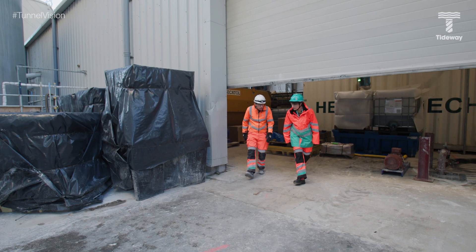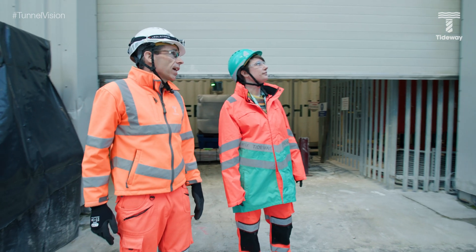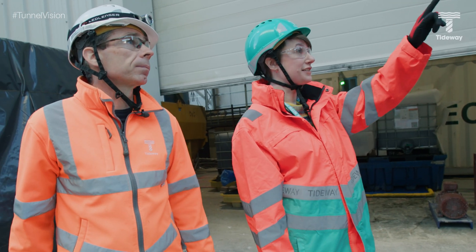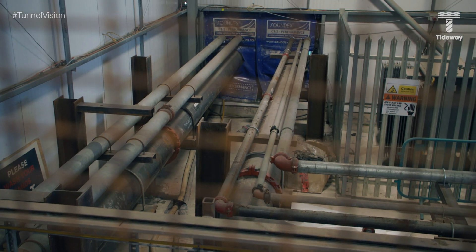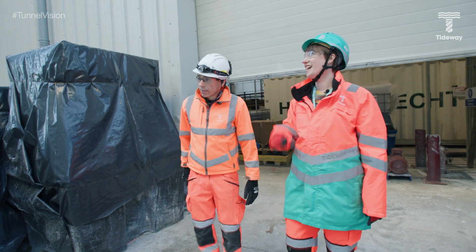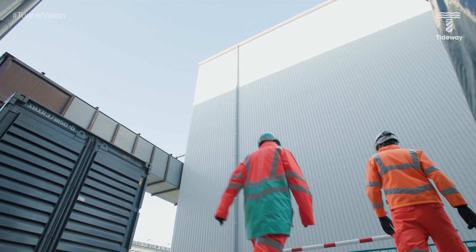As we come out of the main shaft building, we've got the slurry lines passed through that pipe bridge, which we've enclosed to limit the noise. That's linked up to the black pipes we saw coming out of the shaft, which now go all the way through to the slurry treatment plant.